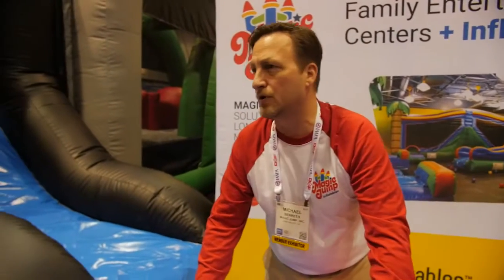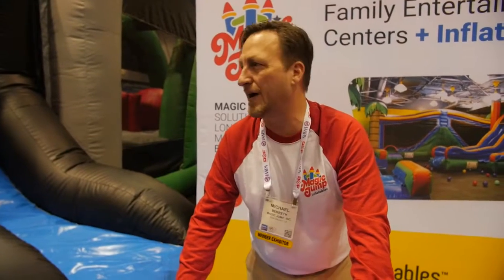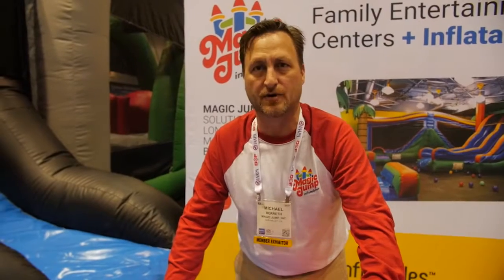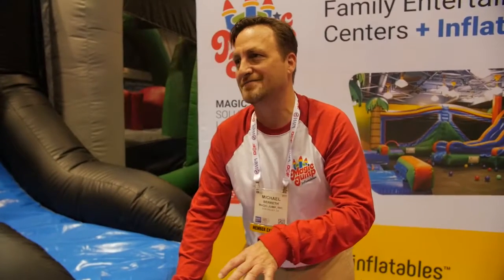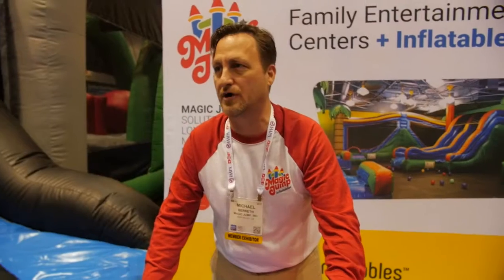Durabounce will be available on December 1st. It can be ordered either off the Magic Jump website or by calling our toll-free number. With our FEC solutions, our products last longer and they generate more revenue and better return on investment for our customers.